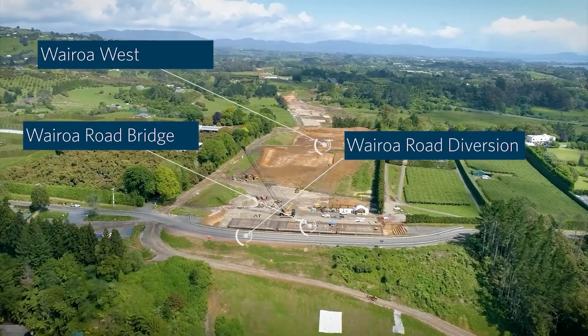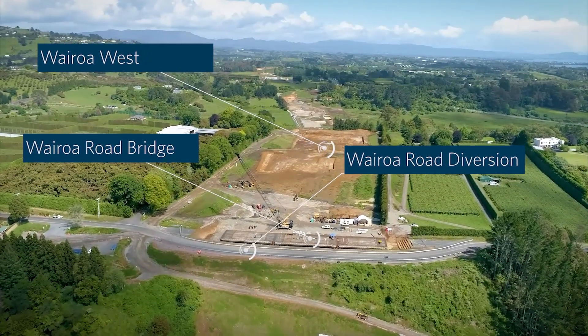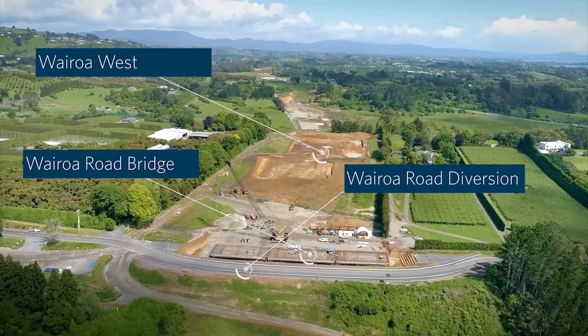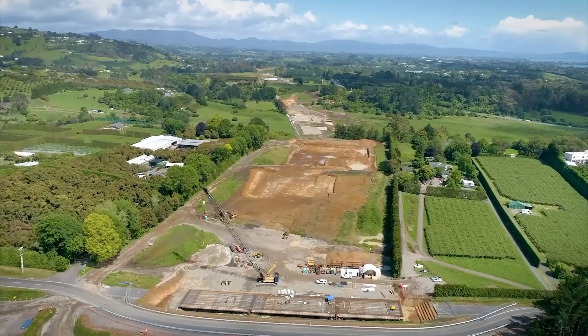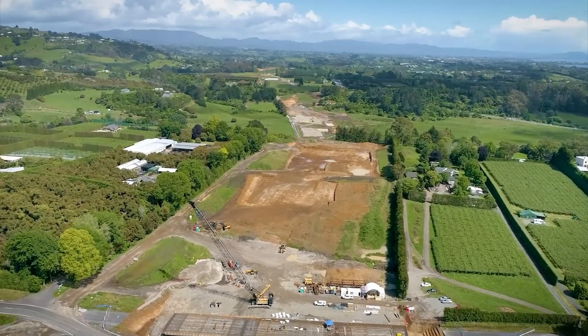Next in frame is the Wairoa Road overbridge where we are nearing completion of the deck construction. In the second quarter of 2023 we are planning on switching the current Wairoa Road traffic to the new bridge alignment.